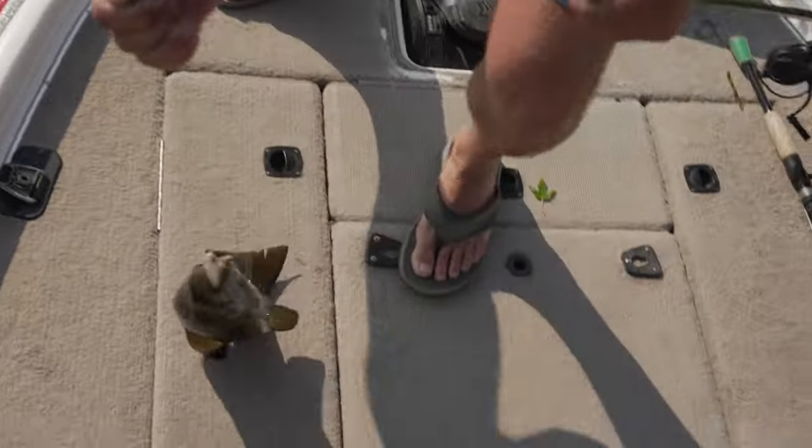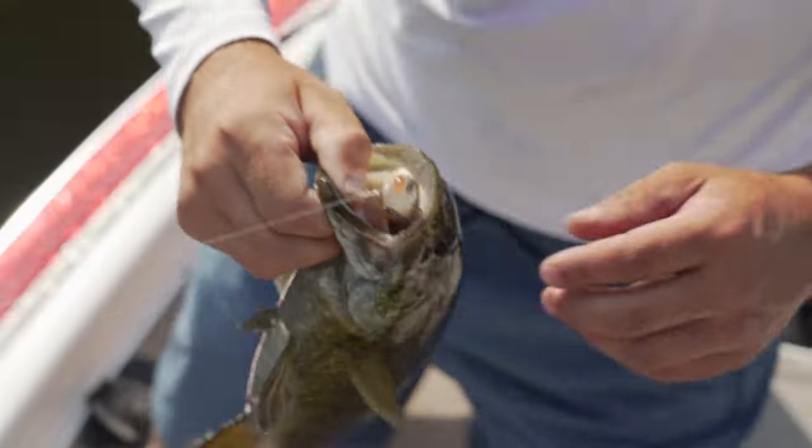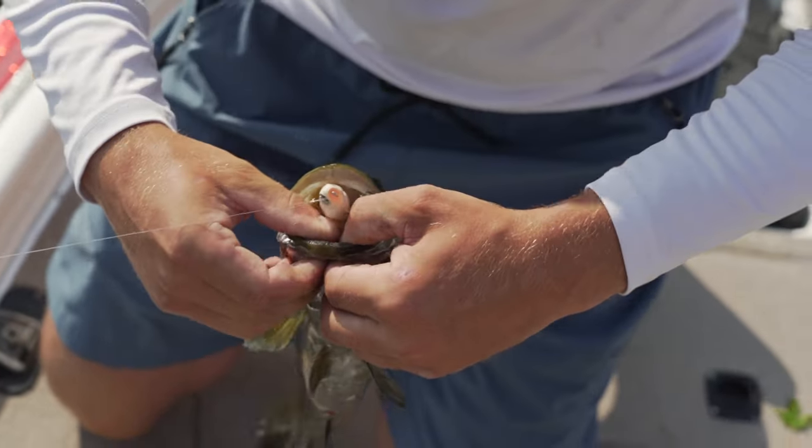Nice fish. He was not getting away there. That's how you want them to eat it, right there. Both hooks gone. Today I'm fishing with Chris Bishop from Missouri. Chris, what are we doing today?